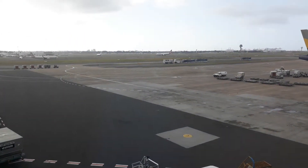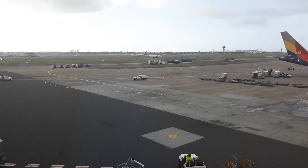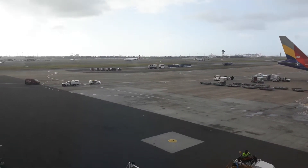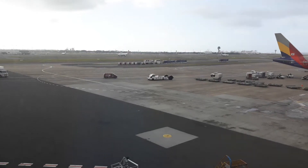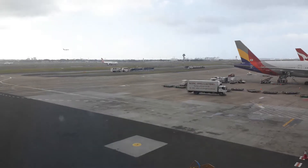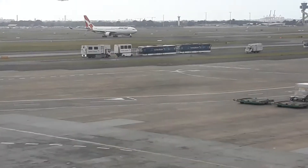Virgin Australia Boeing 737-800 winglets arriving at Sydney Airport. I've got my flight tracker switched off so I have no idea where it's coming from. And that's the A330-202E over there.